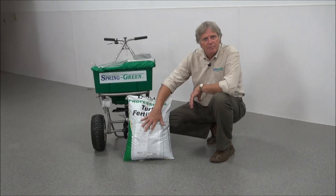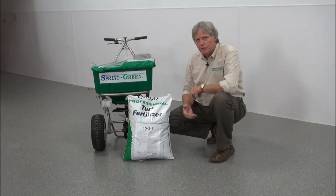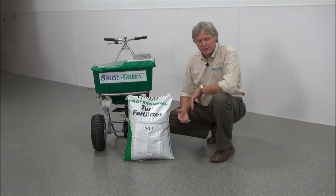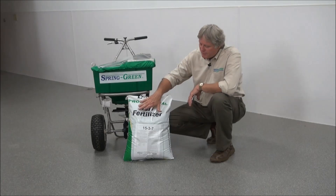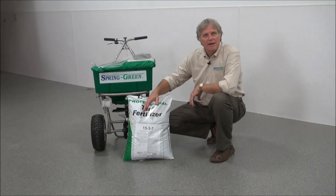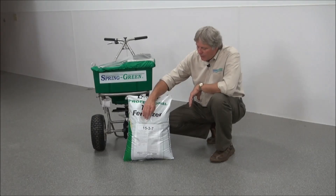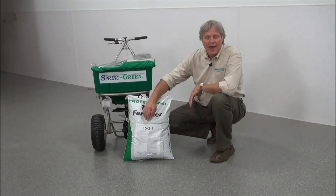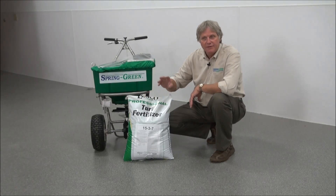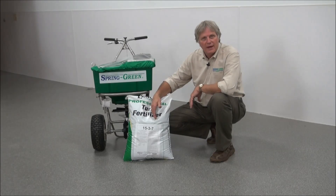Now why do we need to know that information? A lot of times you want to put that product down at a certain amount of the active ingredient per thousand square feet. So for example, this is a 50 pound bag. 15% of 50 is 7.5, so there's 7.5 pounds of nitrogen in this bag. Now if we want to put that down at a rate of half a pound per thousand square feet, we just take that 7.5, divide it by half a pound, and we know that this bag will cover 15,000 square feet.